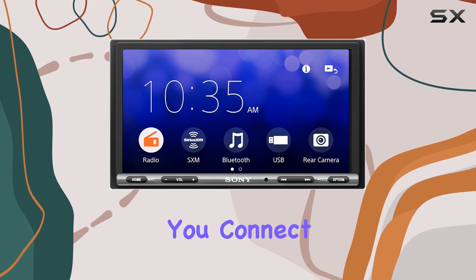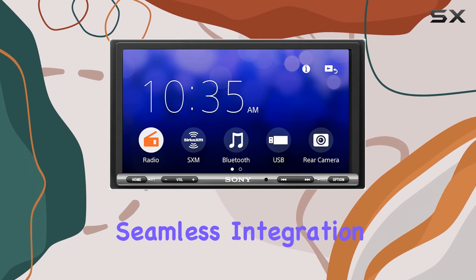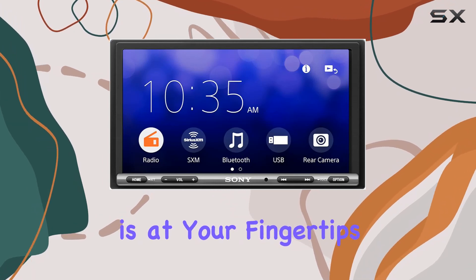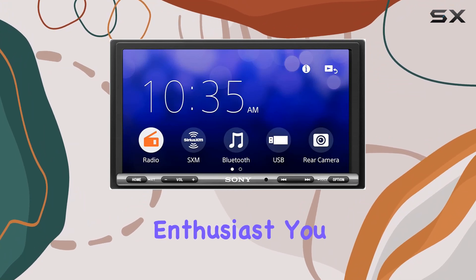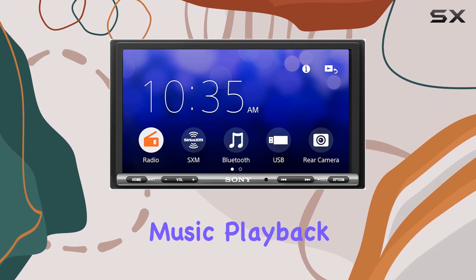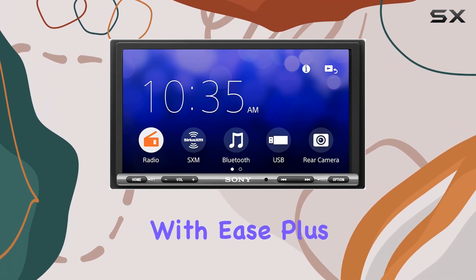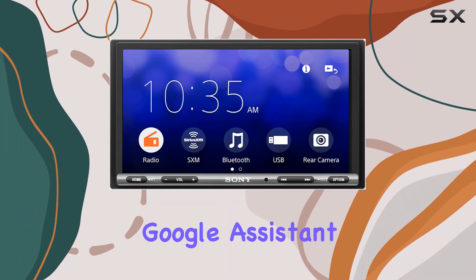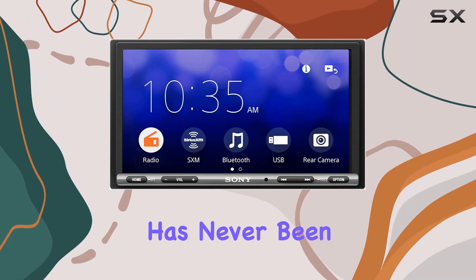But the real magic happens when you connect your smartphone. With Apple CarPlay and Android Auto compatibility, seamless integration is at your fingertips. Whether you're an iPhone aficionado or an Android enthusiast, you can enjoy familiar features like music playback, navigation, phone calls, and messaging with ease. Plus, with Siri or Google Assistant at your beck and call, accessing your favorite apps and services has never been more convenient.